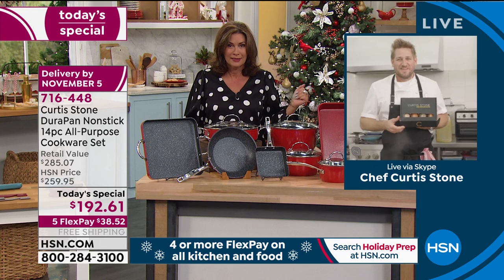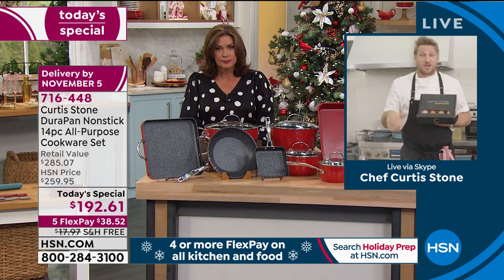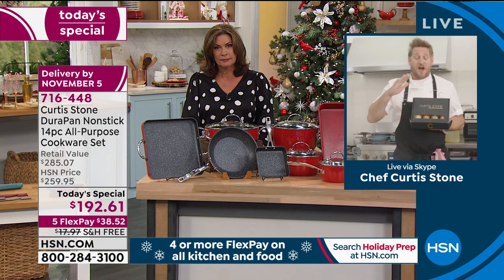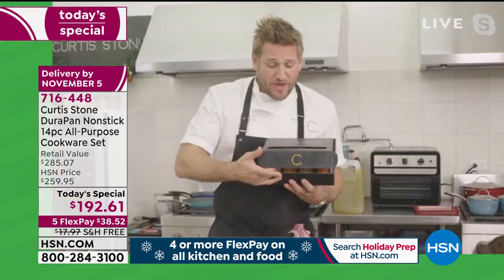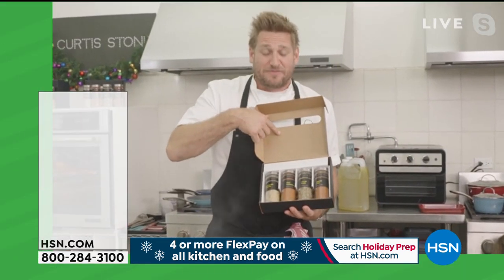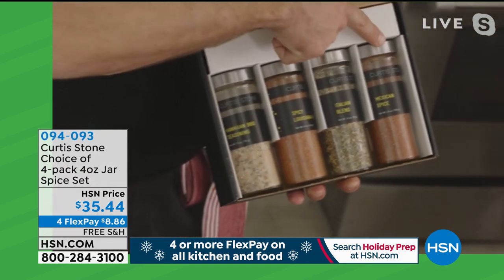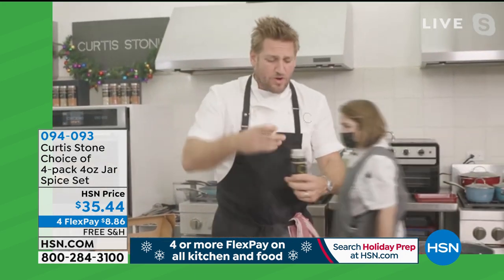We brought a set similar to this last year at this same time — it sold out before 7 p.m. This one is on fire already. While you're picking it up, don't forget about the spices — Flavors of the World. You get the Hawaiian barbecue, Louisiana, Italian, and Mexican. They're beautiful with a shaker top.